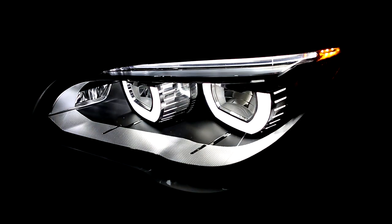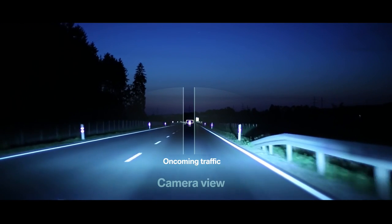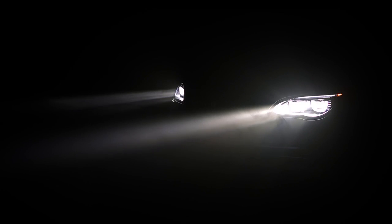Laser high beams also support innovative BMW light functions such as the glare-free high beam assistant. Using a camera to detect oncoming traffic, the system automatically divides the light cone to avoid blinding other vehicles. With the high intensity of the laser light source, we can additionally support the effectiveness of these new features. Laser light also provides the possibility to enable and disable the light sources individually, so they can be individually activated and are almost continuously dimmable.